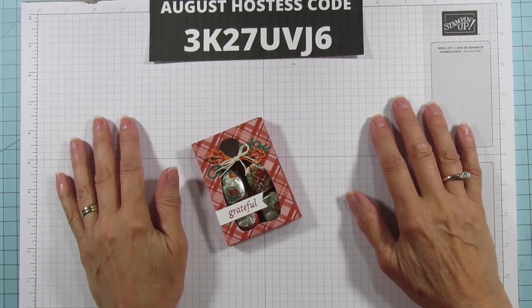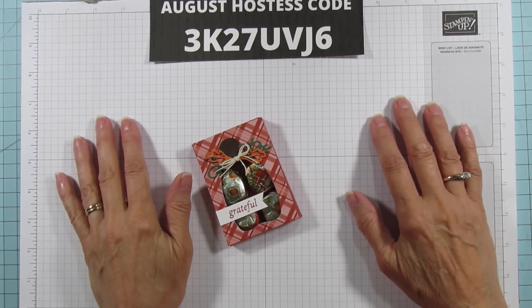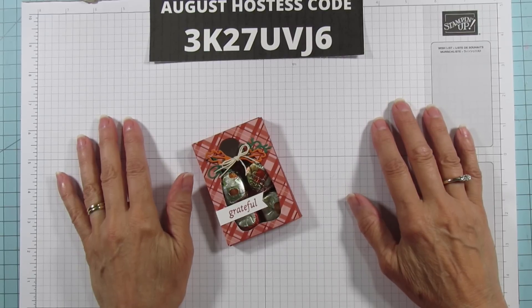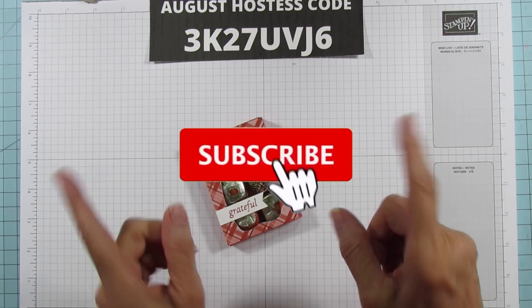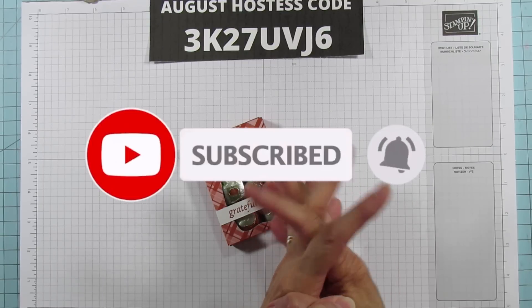Hey everyone, this is Angie at Stampin' with Amore. Welcome to my channel. I'm an independent Stampin' Up demonstrator and if you are new, please subscribe and hit that bell for notifications each time I upload a new video.